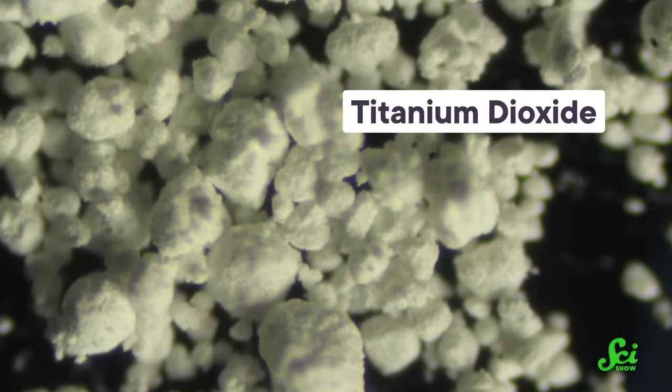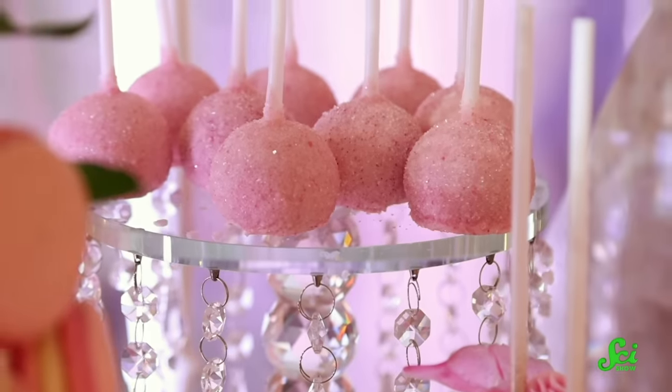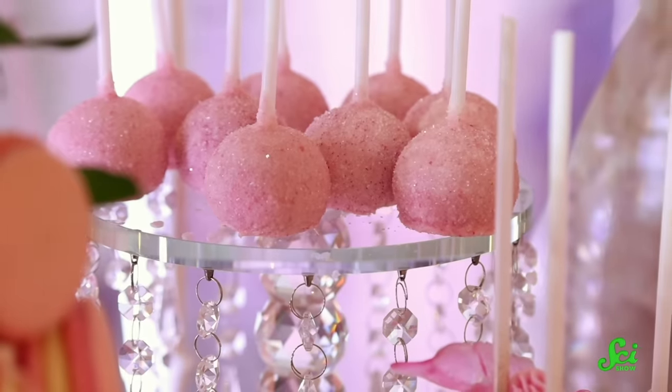Titanium dioxide, which gives products like toothpaste their gleaming white, and red number 3, found in many things pink, have both been linked to cancer in animal studies. But the human implications of those studies are about as clear as your strawberry milk.